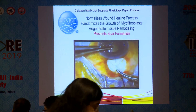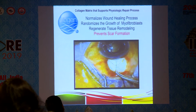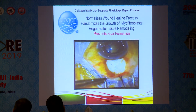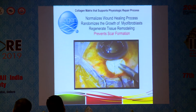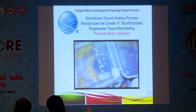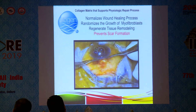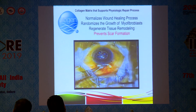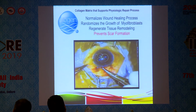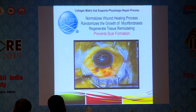Another option is to use Ologen instead of, or combined with, mitomycin C — since nowadays some advocate using both. Ologen is relatively simple to use: finish your trabeculectomy, place the Ologen under the scleral flap, and close the conjunctiva as normal. It normalizes the wound healing process, randomizes the growth of myofibroblasts, regenerates tissue remodeling, and prevents scar formation.